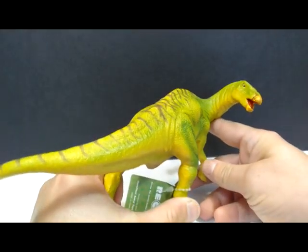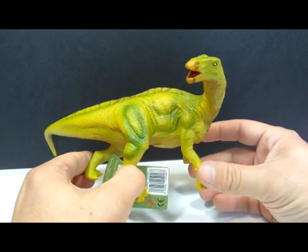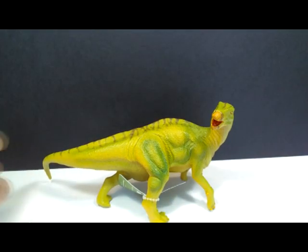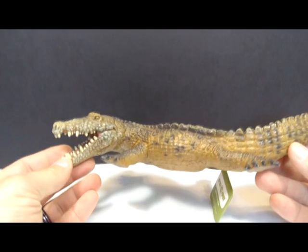We also have the Recur Iguanodon, another figure that's been on my want list for quite some time. It's actually on Amazon and has been on my wish list there, but it's much cheaper on dejenkins — a better deal for sure. Again, a really cool looking Iguanodon.